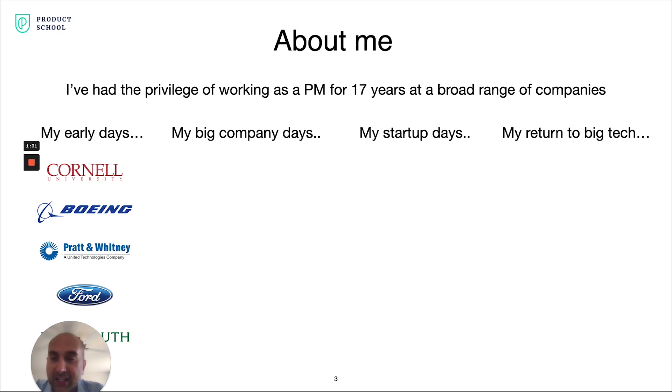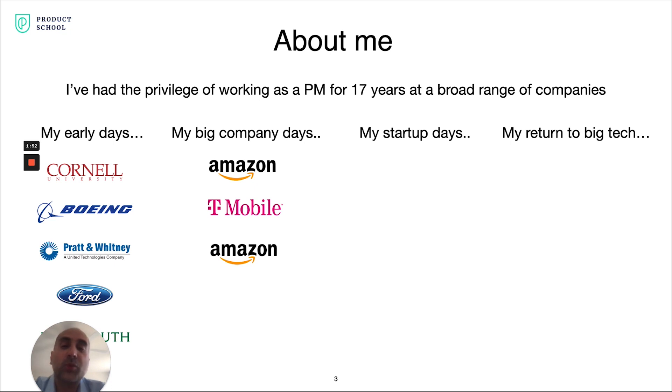Specifically, I got an undergraduate degree in mechanical engineering from Cornell University, then worked at Boeing, Pratt & Whitney, and Ford on planes, jet engines, and cars — kind of my dream job out of college as an engineer. I went back to business school at Dartmouth and got my MBA, and that's when I really started my career as a product manager back in 2004 at Amazon.